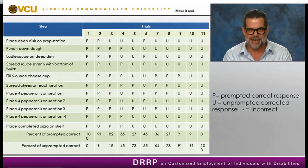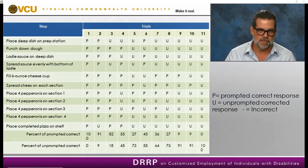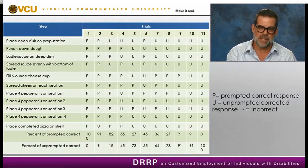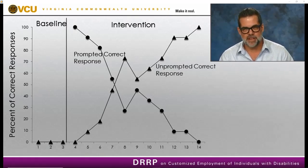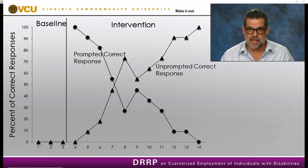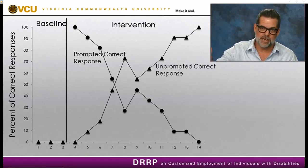Here is an example data sheet — it may be hard to see on screen but it's available in the PowerPoint download. The data sheet takes the steps of the task analysis, and I simply track prompted correct responses and unprompted correct responses, calculating a percentage at the bottom. It's a very simple system. I then graph the data — a simple line graph of the person's acquisition. I collect baseline, then what I want to see is unprompted correct responses on an accelerating trend line and prompted correct responses on a decelerating trend line.